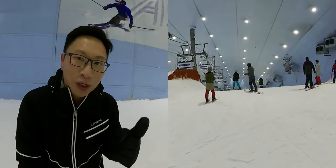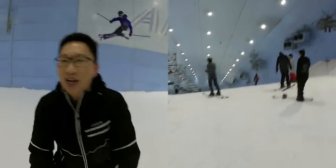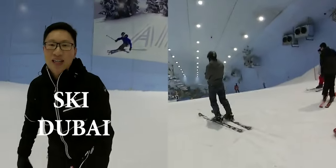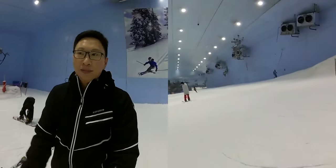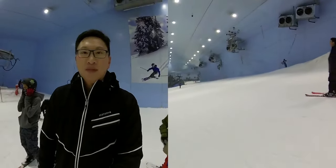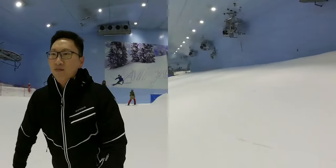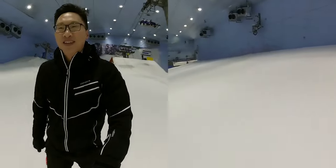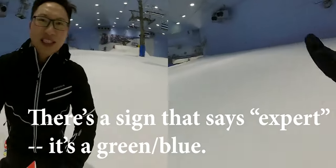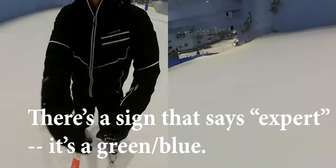I'm gonna ski down and then we'll continue talking about this — because why not? We are at Ski Dubai in the mall. So we are in a mall that has a ski hill, which is kind of crazy if you think about it because we're in the middle of a desert. I'm gonna go on the expert side because there's less of a log jam over there.